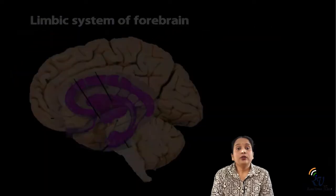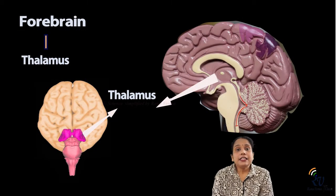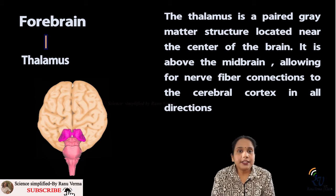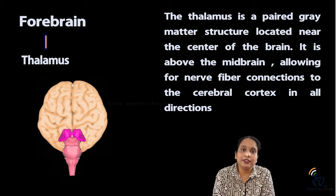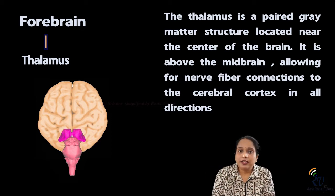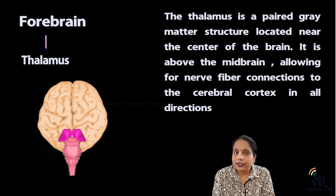Within the limbic region, there is the thalamus. The thalamus is the gateway for sensory and motor signals. All the senses pass through the thalamus, and then the brain sends messages to our muscles through the cortex area. If you don't understand, please watch the video on the nervous system.